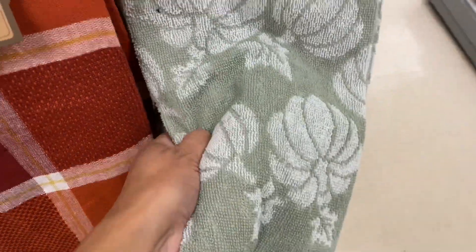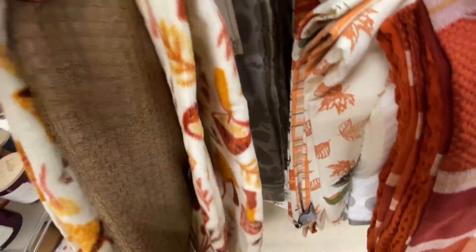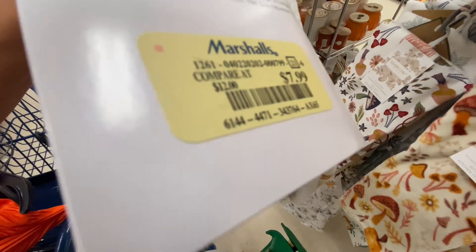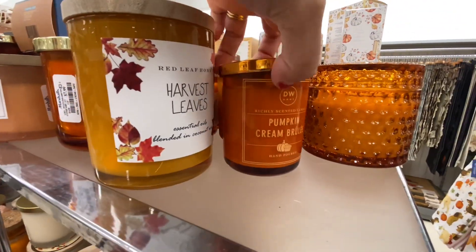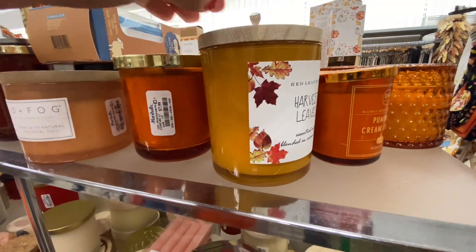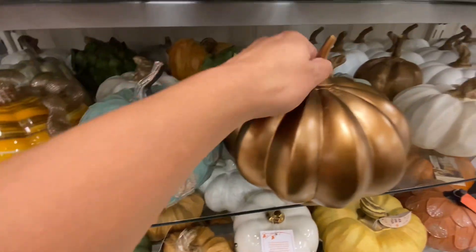I always get new towels every year in the fall season, and I always get them at Marshalls. I love their towels — they're so thick. They're about $7.99 to $9.99, and I did get myself two. I love this little candle; it was so crystal-y, but they have a ton of candles depending on what you are looking for. You don't always have to go with the pumpkin spice.